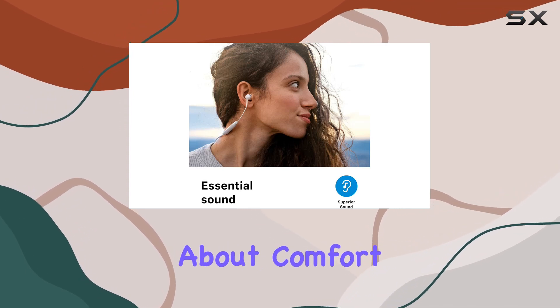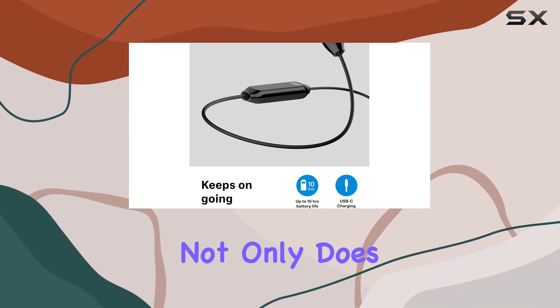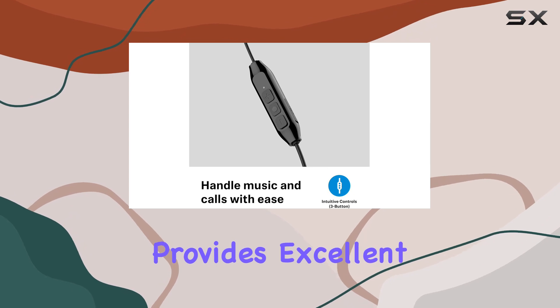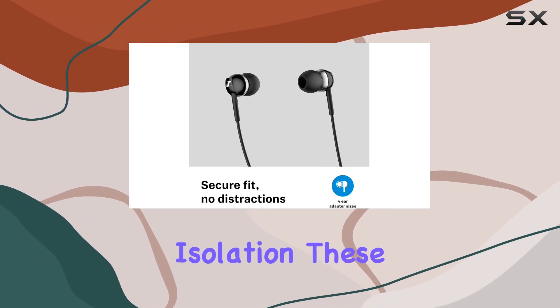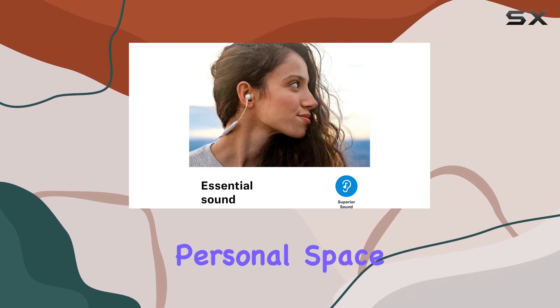Now, let's talk about comfort. Supplied with four ear tip sizes, finding the perfect fit is a no-brainer. Not only does this enhance sound quality, but it also provides excellent ambient noise isolation. These earphones are not just about delivering great audio — they ensure you enjoy it in your own personal space.